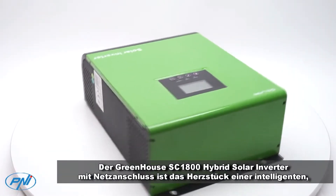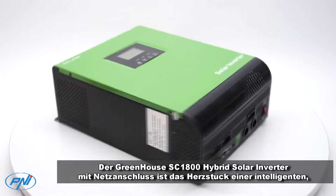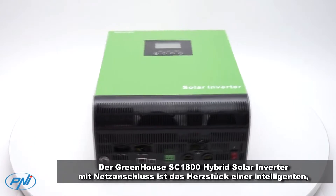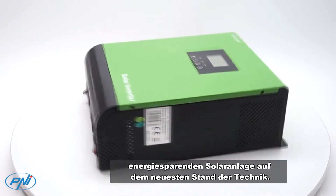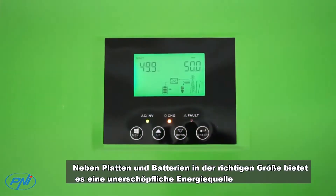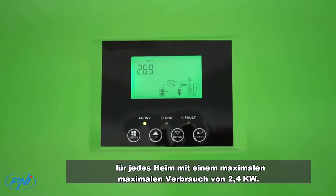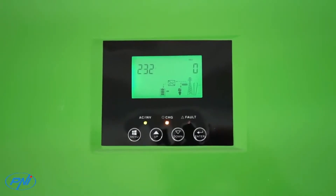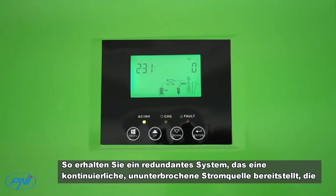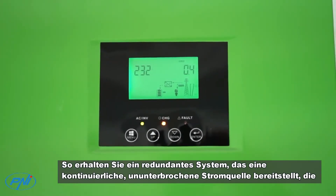The Greenhouse SC1800 hybrid solar inverter with a network connection is the heart of a state-of-the-art intelligent solar energy saving system. Alongside well-sized panels and accumulators, it provides an inexhaustible power source for any home with an instantaneous maximum consumption of 2.4 kilowatts.